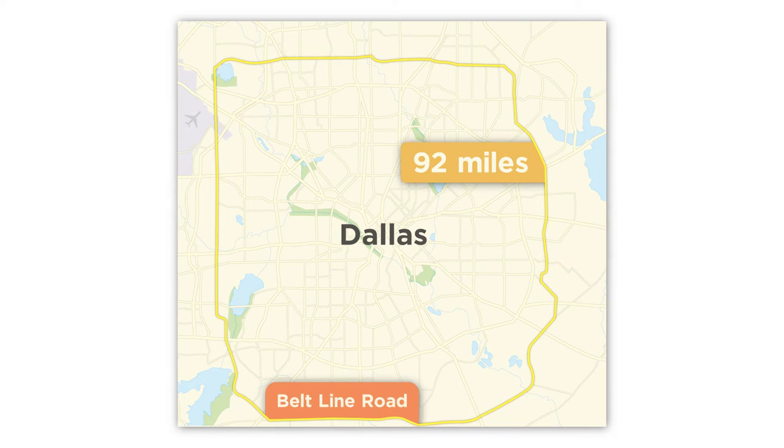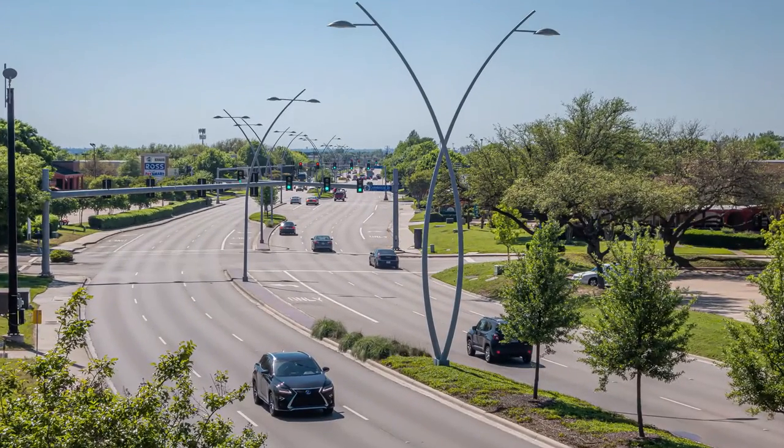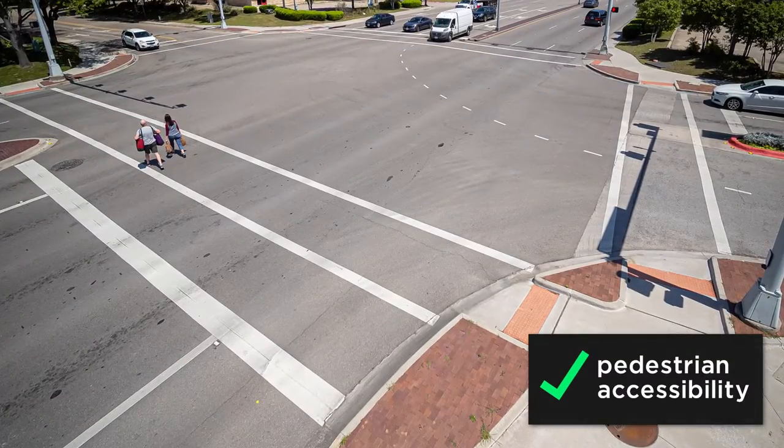Beltline Road is a 92-mile loop around Dallas County. For the town of Addison, HALF made a series of improvements along this major arterial, including relocating overhead utilities underground and enhancing pedestrian accessibility.